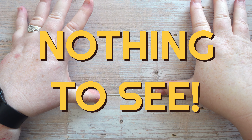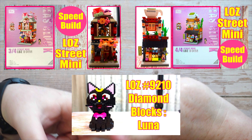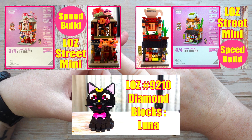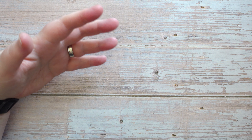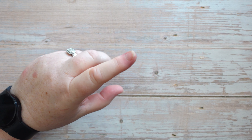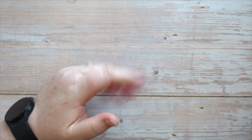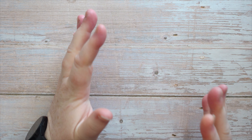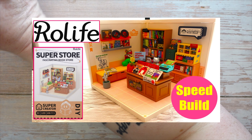I also completed three Loz kits — there are videos on my channel showing the building. Two were the street mini of the Japan street, which completed the four in that street set. The third one hasn't been shown yet; it's due to release on the 11th of May, and that is building Luna, Sailor Moon's cat. I also did one miniature room: the RoLife Super Creator bookshop. So very, very busy.